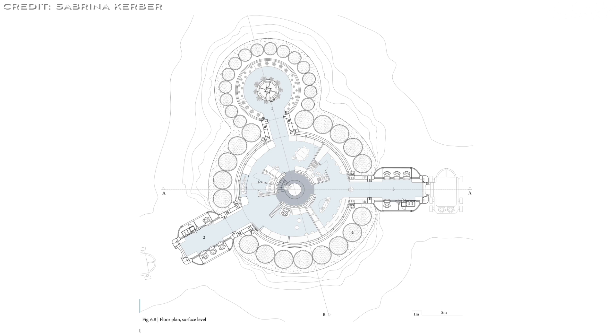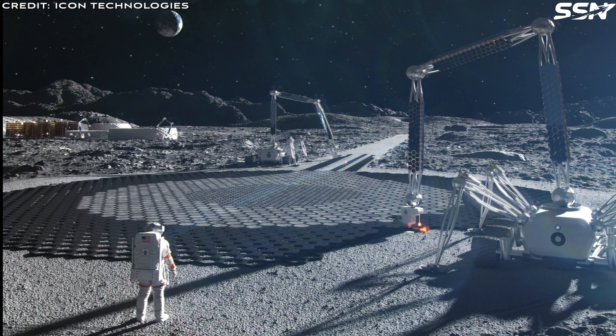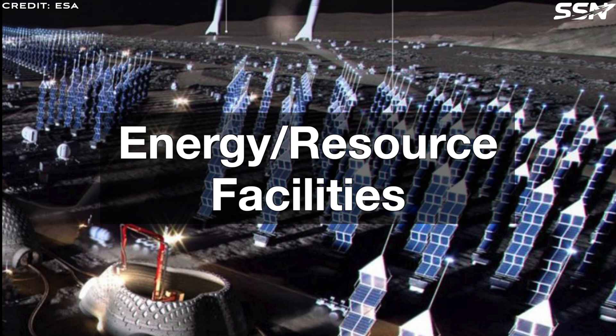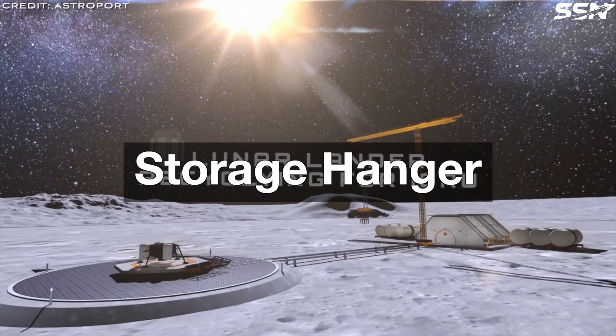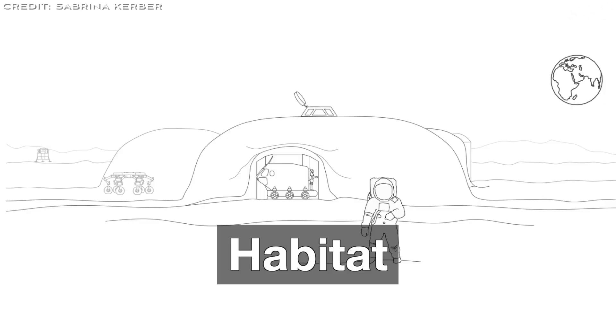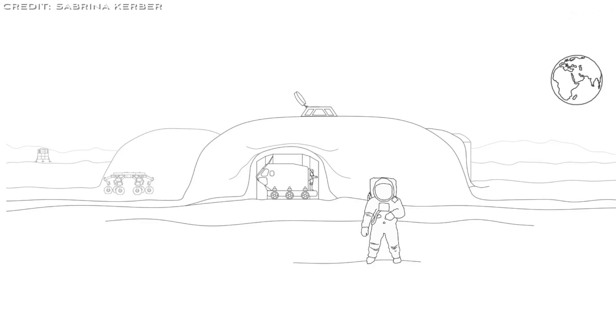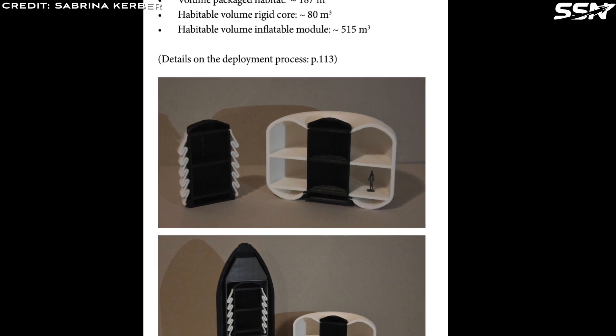Energy and resource facilities generate power, likely via solar arrays given the site's near-constant sunlight, and process excavated lunar resources such as water ice. The storage hangar is a regolith-shielded structure storing vehicles and landers for efficient logistics. The habitat itself is a hybrid structure consisting of a rigid central module with 80 m³ habitable volume, which expands into an inflatable torus of 587 m³, yielding 667 m³ total.